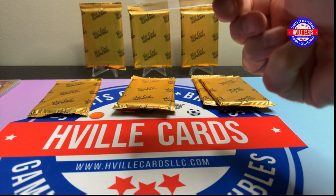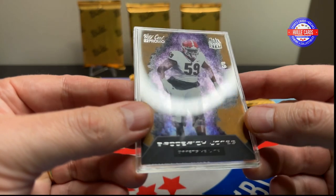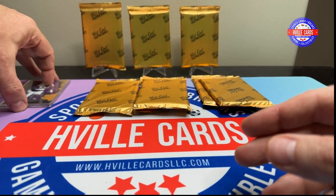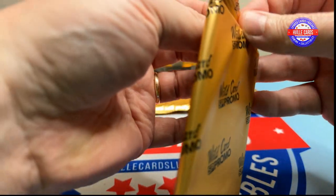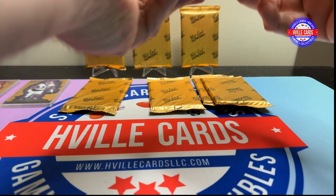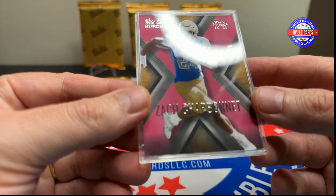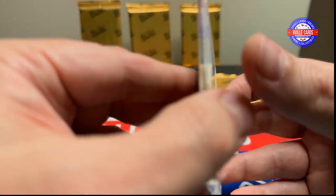Next pack is a Broderick Jones. I think he's an offensive lineman from Georgia — six out of eight. Next pack, we got a Zach Charbonnet out of five — two out of five. That's kind of cool.